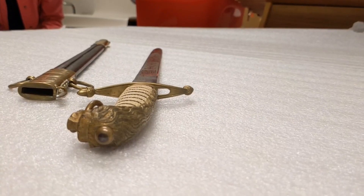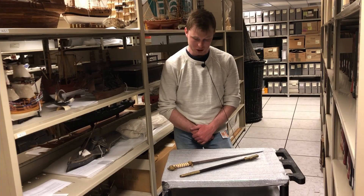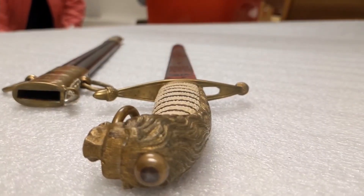This particular dirk was made in the First World War, so it's over a hundred years old — it was manufactured between 1915 and 1918.